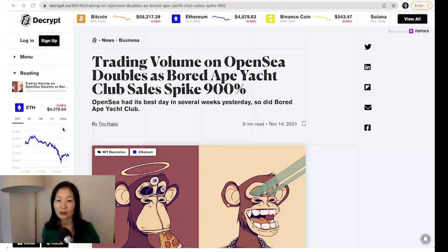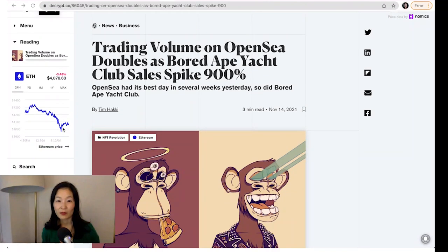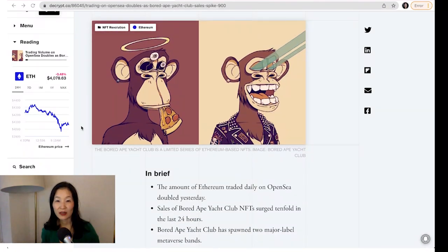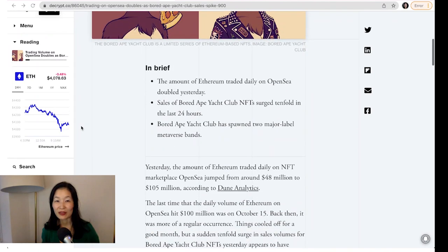The skyrocketing volume coincided with a few big headlines. Last Wednesday, Rolling Stone collaborated with Mutant Ape Yacht Club, a derivative of the Bored Ape brand, to mint two NFTs of special edition magazine covers. This week, the two covers sold for a combined 147 ETH, or roughly $700,000.